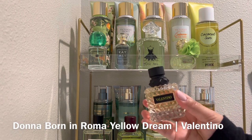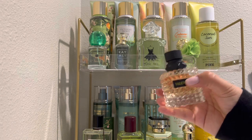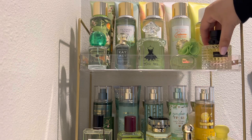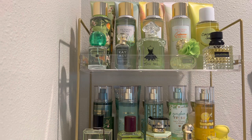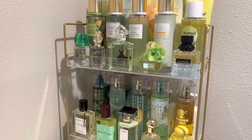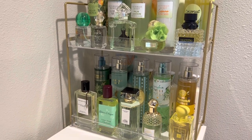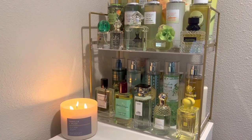And finally, I have Donna Born in Roma Yellow Dream from Valentino, with notes of lemon, rose, and white musk. I've really been liking the combination of citrus and rose lately, and the lemon in here is more creamy than tart. It feels like a fresh and powdery rose scent with a little sweetness and a nice clean musk. So that's it for my May fragrance tray. I'm looking forward to wearing a lot of these fresh florals and light citrusy scents, especially as we move into the warmer months. Using these fragrance trays is really helping me use up more body care and making it easier to quickly grab a scent for the day or for bedtime without having to spend so much time deciding what to wear.